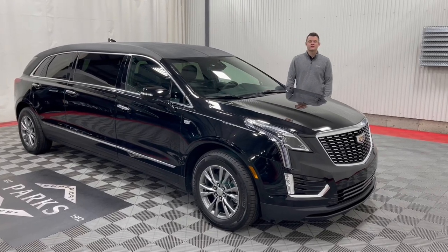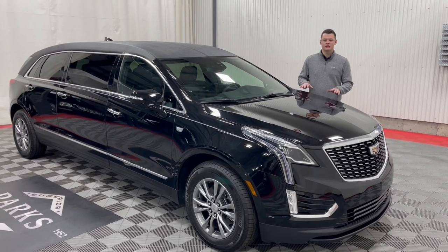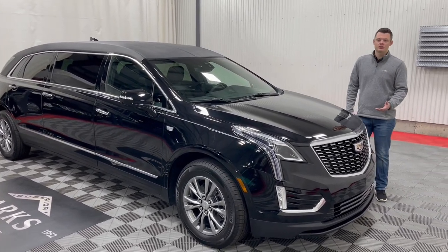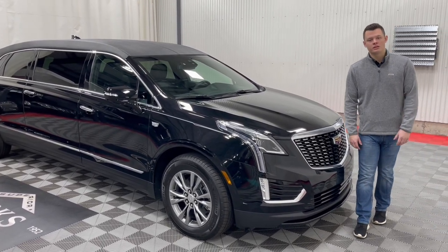Good morning, my name is Nathan Parks, and this is a brand new platinum six-door limousine built on the Cadillac XT5 chassis. We just want to take a couple moments here and walk around it just to see some features and options, just in case you're looking to inquire about one of these vehicles.